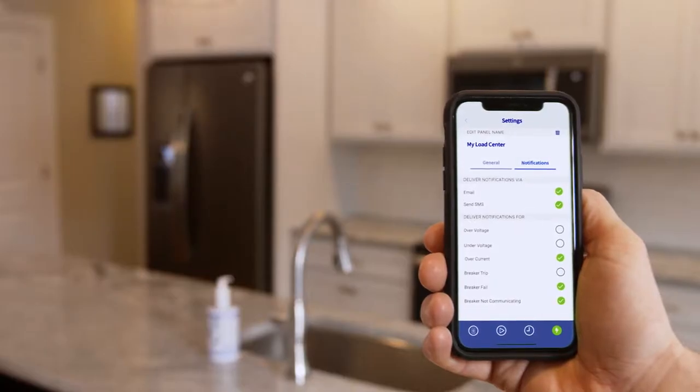Notifications can also be customized, so you can set up load center alerts for critical breakers like the sump pump, refrigerator, or electric oven.